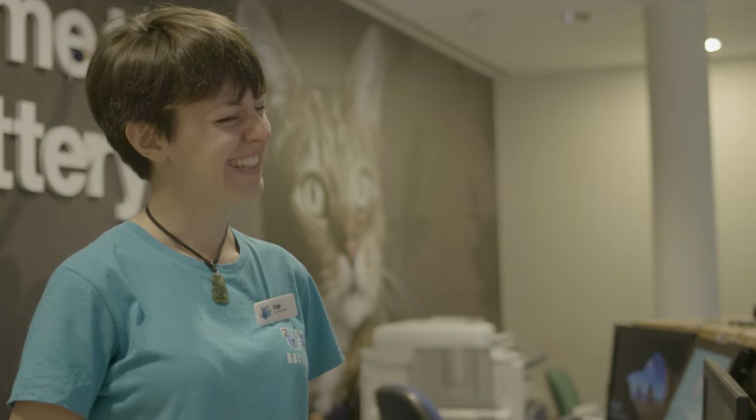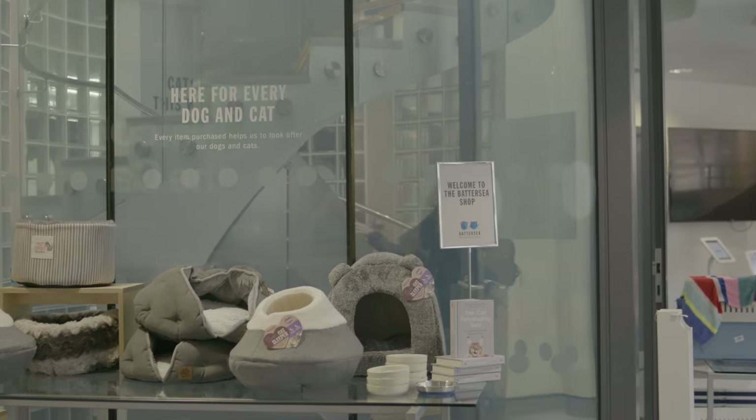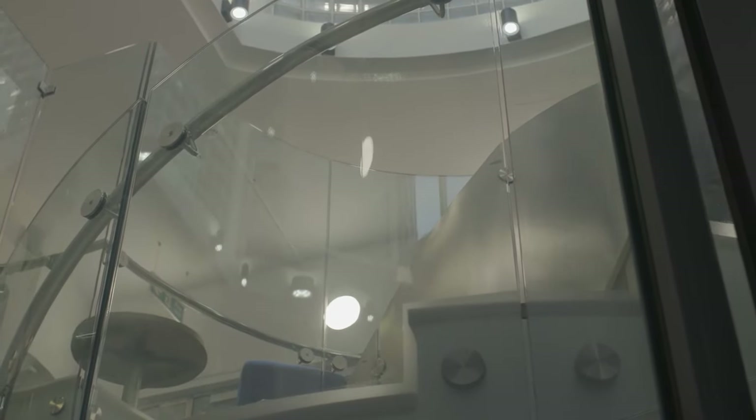I'm looking forward to seeing him. I've been a volunteer now for almost five years. Before this I was an accountant, so when I retired and had a bit more free time I thought I wanted to do some volunteering and something useful, so I thought about Battersea. I've always loved animals and it seemed a natural place to apply. My name's Susan and I'm a Cattery Support Volunteer at Battersea Cattery in London.